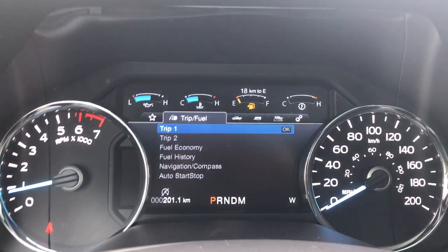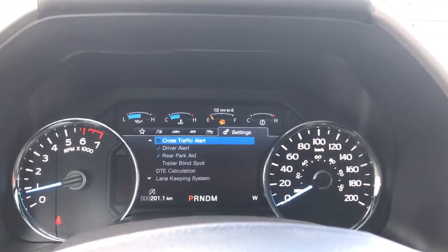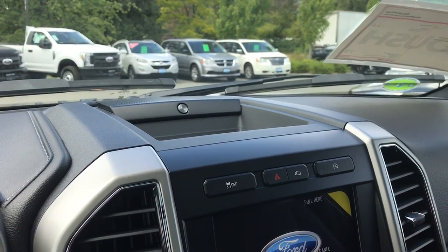The menu includes My View, Trip/Fuel, Truck Info, Towing, Off-Road, and Settings — all with sub menus. Off to the side there's a storage bin and your B&O stereo speaker sound system.